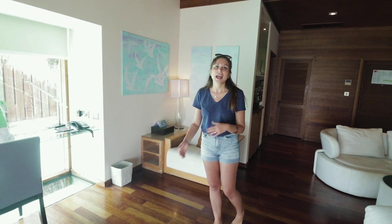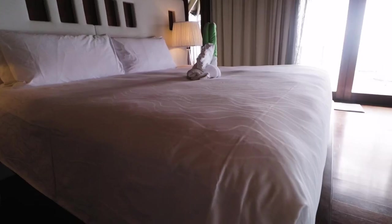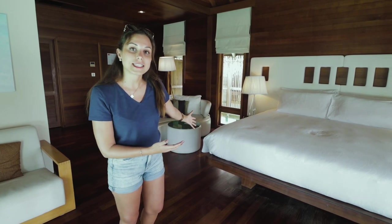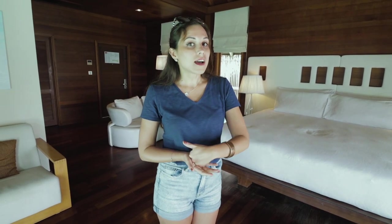You can see fish swimming underneath your feet, and for those who get bored just watching the beautiful scenery and want to Netflix and chill, there's a TV right here. Of course we have a gigantic bed right here and it's just so spacious that I don't have to keep waking up multiple times a night.